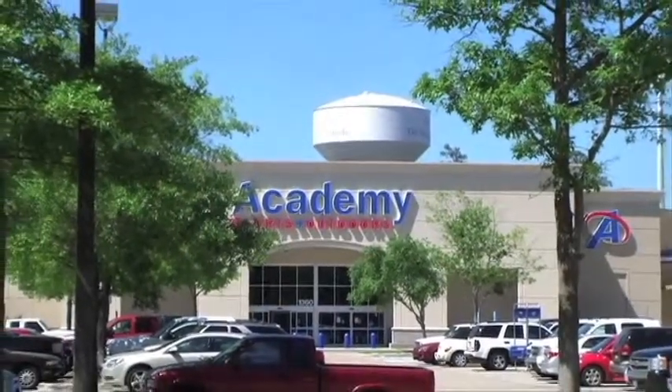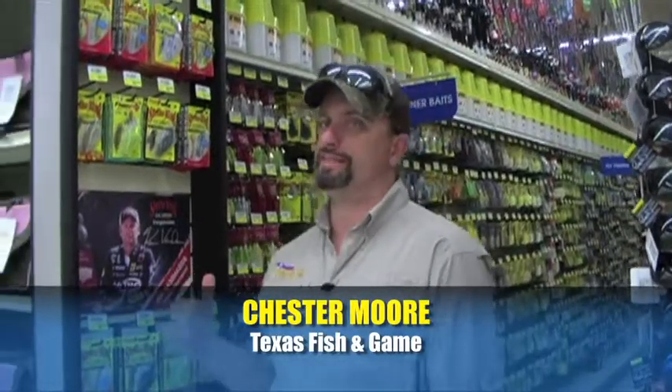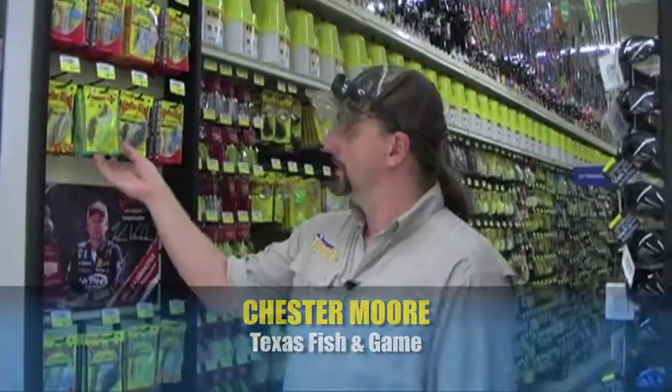This is Chester Moore, Executive Editor of Texas Fish and Game Magazine, here at the brand new Academy Sports and Outdoors in the Woodlands. We're so close to the awesome Lake Conroe, I thought we'd start off checking this place out in the freshwater aisle with the hard baits.